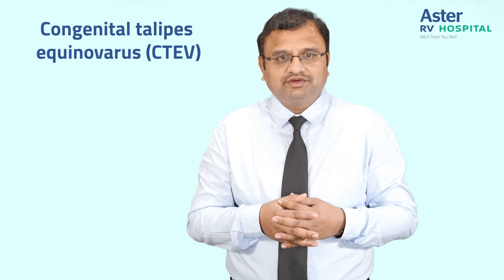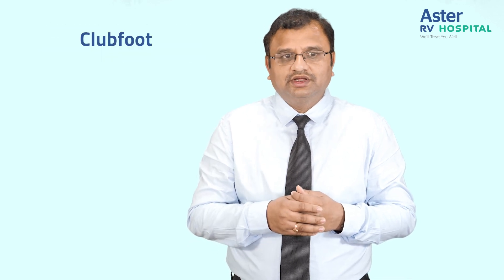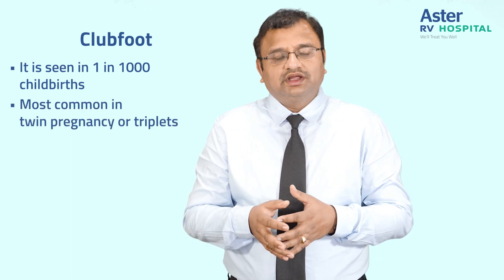It is congenital talipes equinovarus, or CTEV, or simply put, club foot. It is seen in one in thousand childbirths and most commonly is seen with a twin pregnancy or triplets. It can also be seen in a singleton pregnancy, the cause of which is unknown.